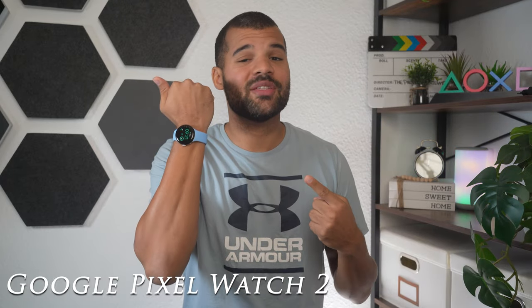Here we have the new Google Pixel Watch 2, and this smartwatch comes with a whole lot of features. Today we will go over the top 10 best features, and let's start with WhatsApp and your notifications.